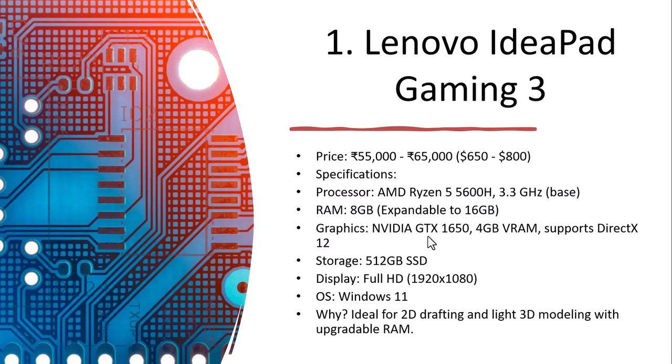The graphics is Nvidia GTX 1650 with 4 GB VRAM supporting DirectX 12. Storage is 512 GB and display is Full HD 1920x1080. The operating system is Windows 11. This laptop is ideal for 2D drafting and light 3D modeling with upgradeable RAM — great for students or beginners.